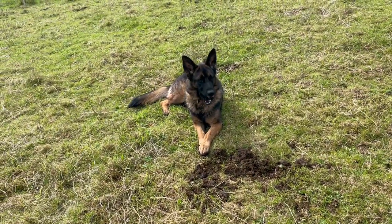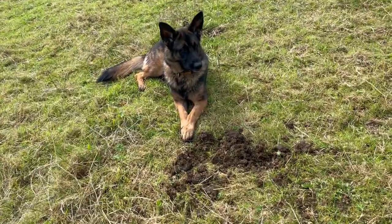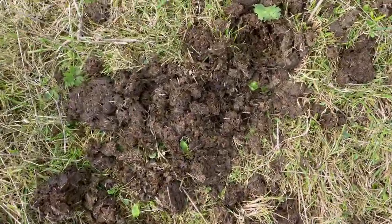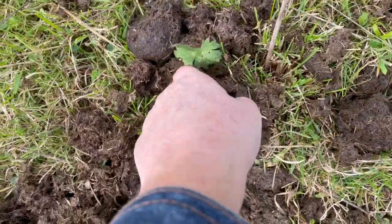Aren't you a beautiful dog? Let's see, are there any dung beetles in this pile here? I think one's gone in there somewhere.